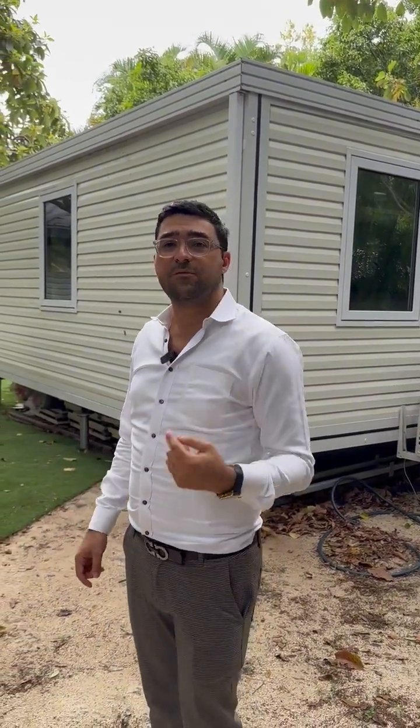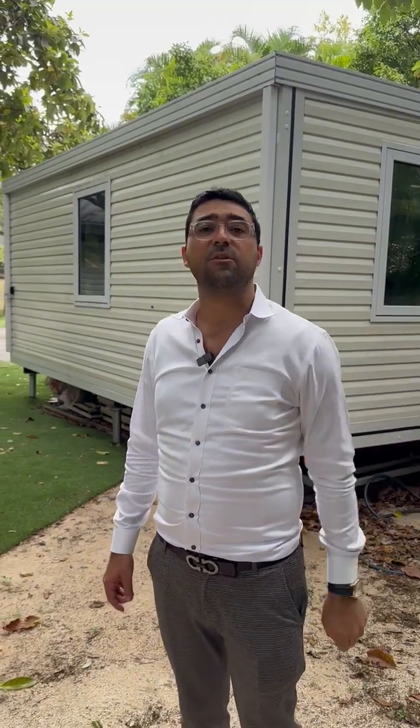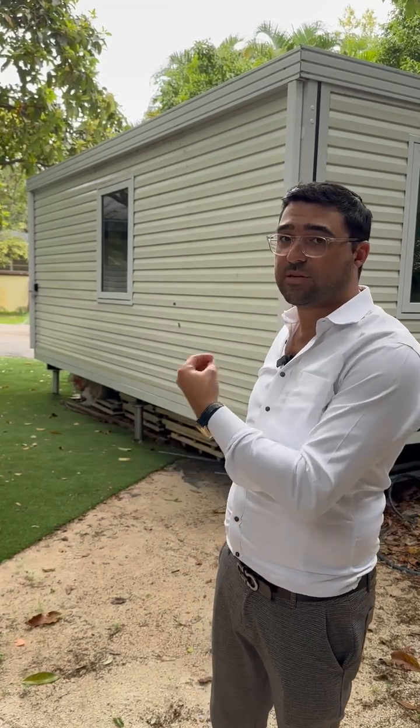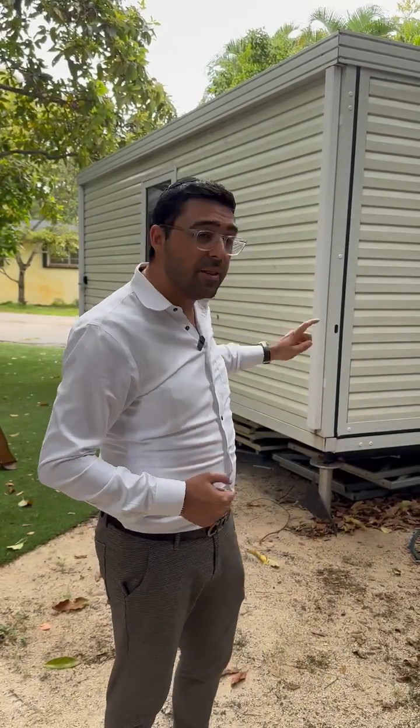A lot of you ask what the difference is between these homes and the $10,000–$15,000 homes you see on Amazon. The main difference is that the Amazon version weighs about 5,000 pounds — roughly half the weight of this house — so in a hurricane or tornado, who knows where that goes. This house is all galvanized steel, so it won't rust. It also comes with integrated plumbing, electrical, and waste throughout the entire house.